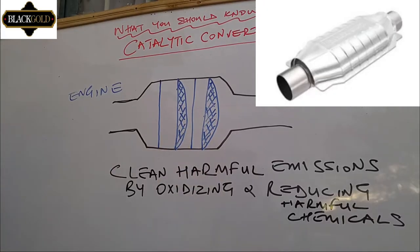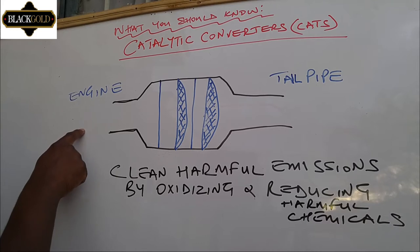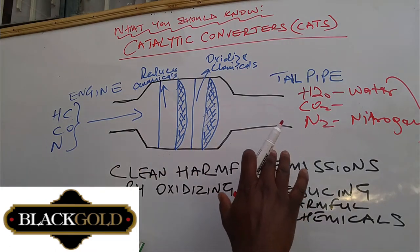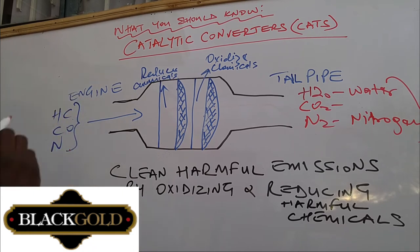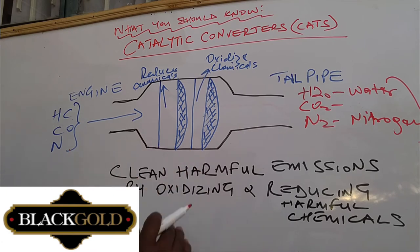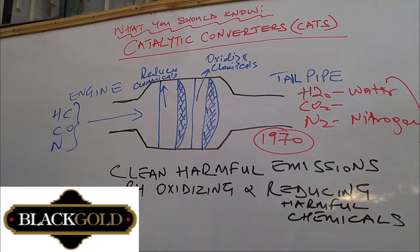This is how a catalytic converter generally looks. The work of a catalytic converter is to clean harmful emissions from the engine by oxidizing and reducing the harmful chemicals that the engine produces when it burns fuel. Through combustion, the engine produces harmful gases, and the catalytic converter produces much cleaner and safer emissions. In some countries, it is a mandatory requirement for every car to be fitted with a catalytic converter. These converters were put into use from 1970 and have since been made mandatory in almost every country in the world.